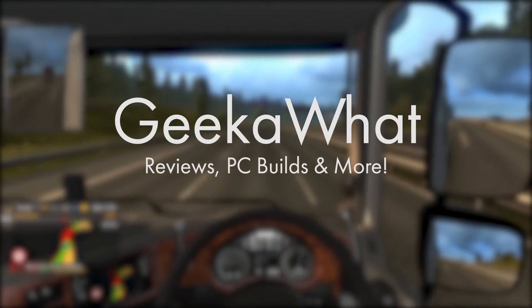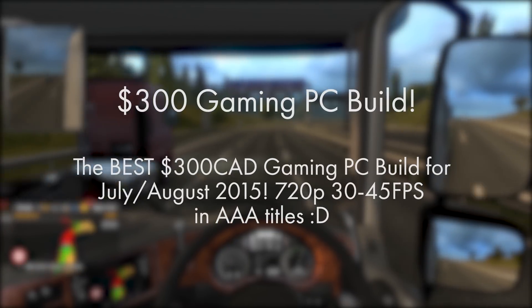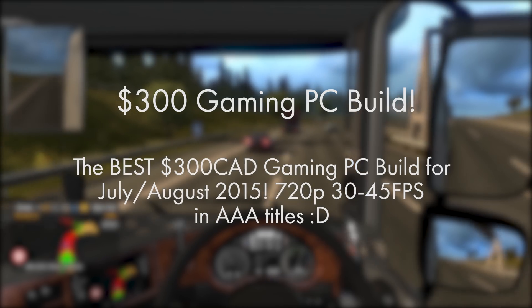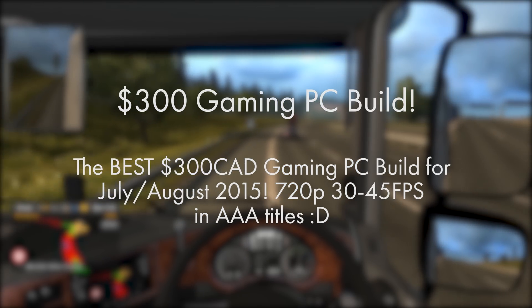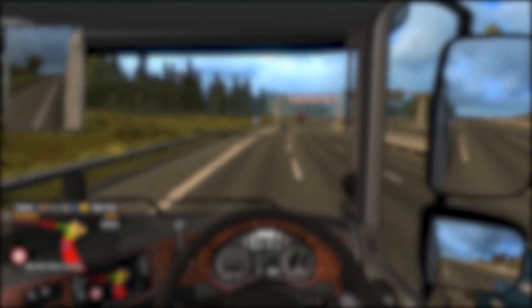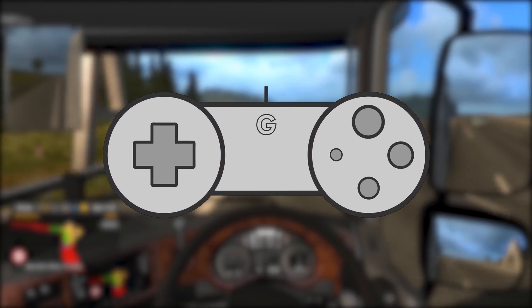Welcome back to another Geek What video, and today I'm taking you over the best $300 Canadian dollar gaming PC build for July and August 2015. This build is capable of easily smashing the AAA titles at 720p 30-60 frames per second, along with your favourite titles at 1080p medium to high settings 60fps, such as Minecraft, League of Legends, CSGO, World of Warcraft — those sort of titles.